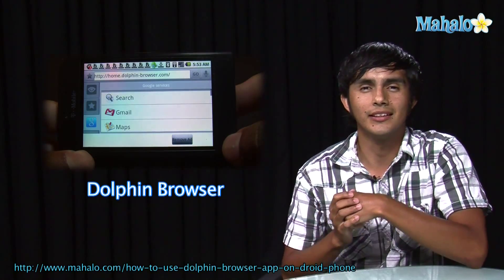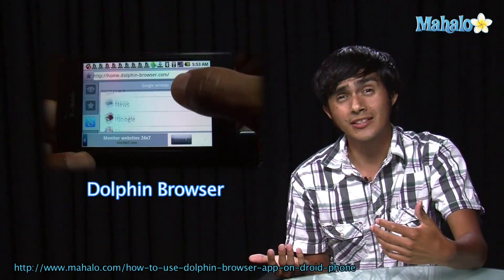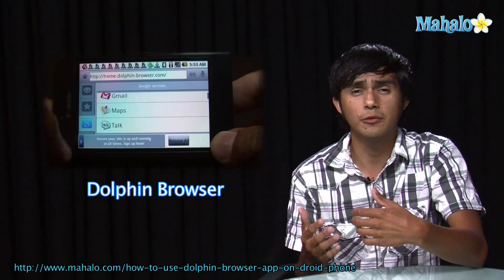Hey guys, Morgan from Ahala. We're gonna be checking out some of the top Droid apps. So if you're thinking of getting this phone but you weren't sure, we're gonna go over some of the apps and get you an idea of what they're like.